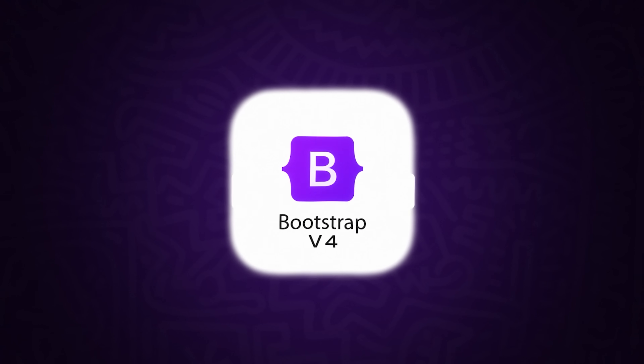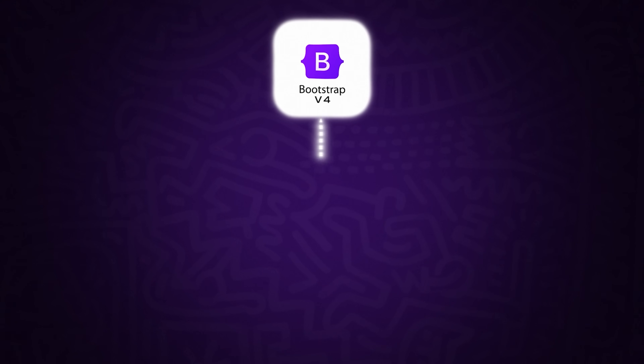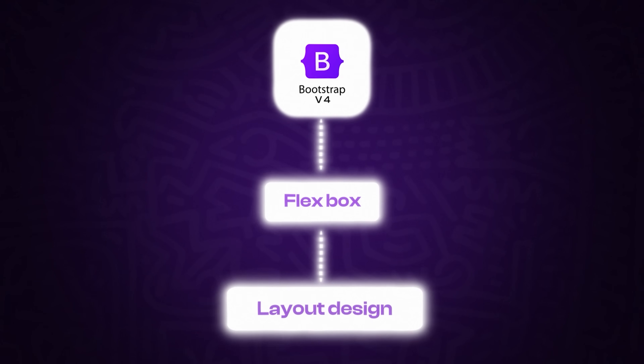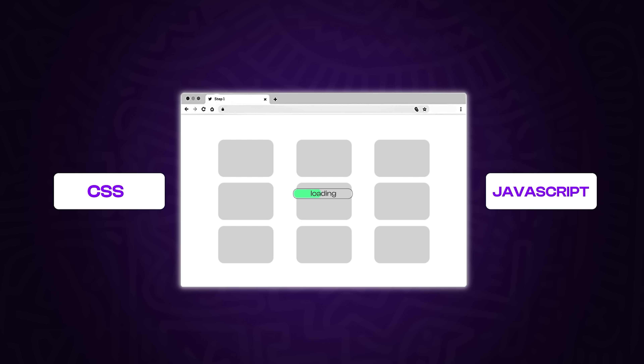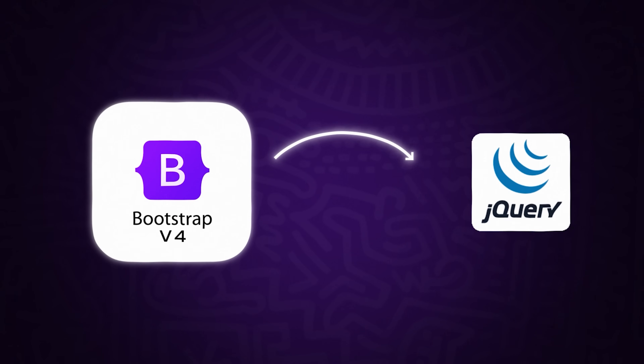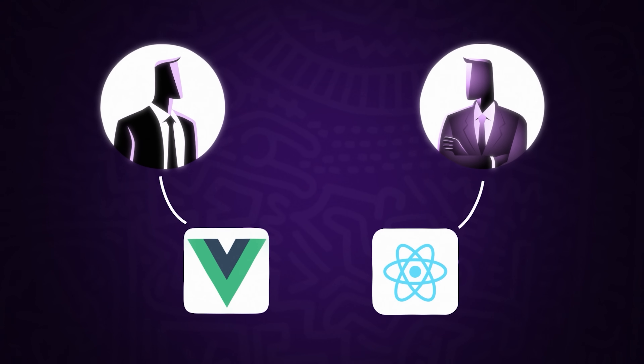In 2018, Bootstrap 4 launched with new features to improve usability. One of the most notable changes was the introduction of Flexbox for layout design, making it easier for developers to create responsive and dynamic layouts. However, it still came with large CSS and JavaScript files slowing down load times, and it relied on jQuery, which was becoming outdated as modern developers favored frameworks like Vue and React.